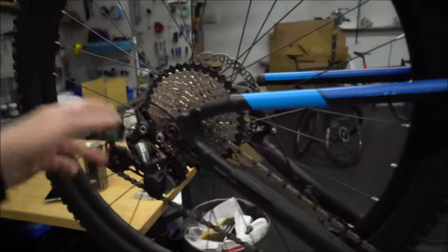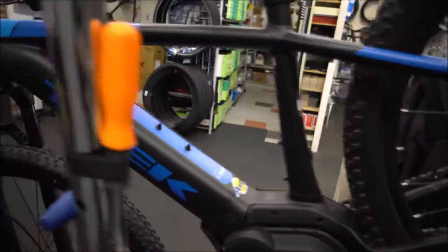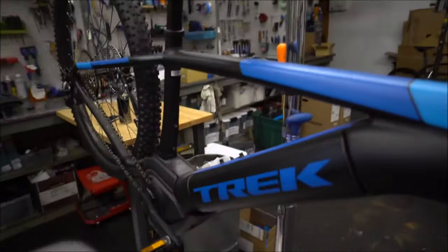Shimano Deore drivetrain on this one — they shift like a regular bike, they ride like a regular bike. You're essentially buying a high-end hardtail, not a crazy high-end, but a hardtail, and then you're paying a couple grand for the electric kit.